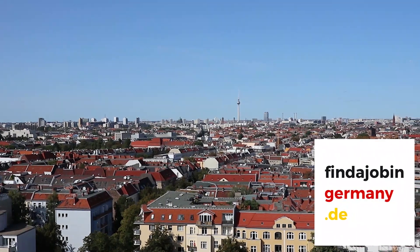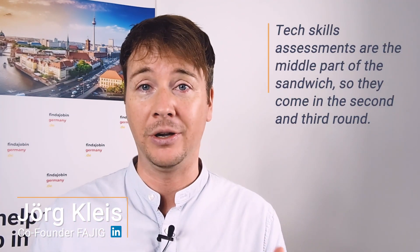Here's how you best prepare for your next coding round with a German company. Technical assessments are the cornerstone of every hiring process for IT jobs here in Germany. Be aware that they come in different shades, different sizes, different portions. Tech skills assessments are the middle part of the sandwich — they come in the second and the third round. The fourth round will be the final round, which we call the culture fit call. Most technical assignments will be done at home first — that's the second round. Then you proceed to the third round where you kind of defend your solution in more of a technical discussion.